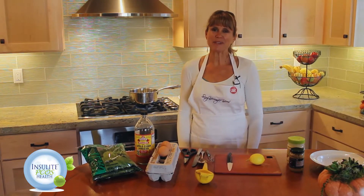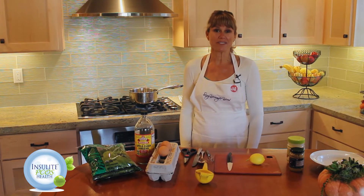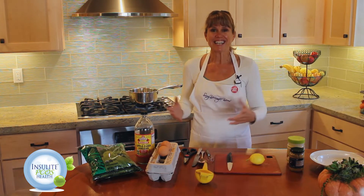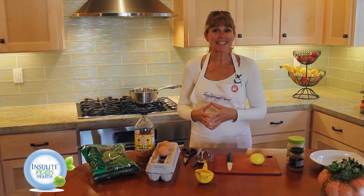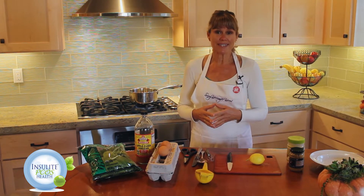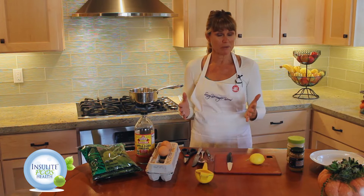Hi, this is Robyn Nielsen with PCOS.com. I'm the chief wellness officer here and we're going to do a little cooking in my kitchen today. Today we're going to make some eggs benedict because they're so good for you, easy to make, and it's pure paleo.